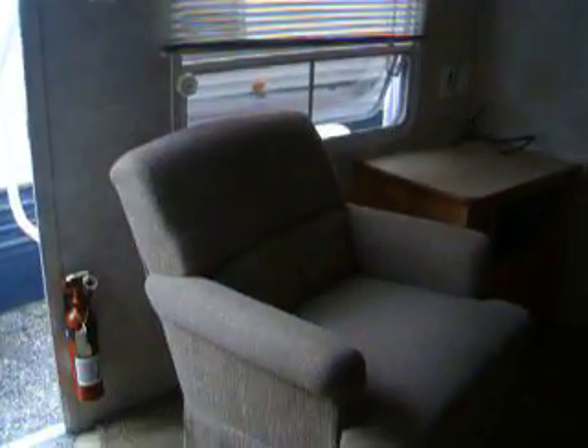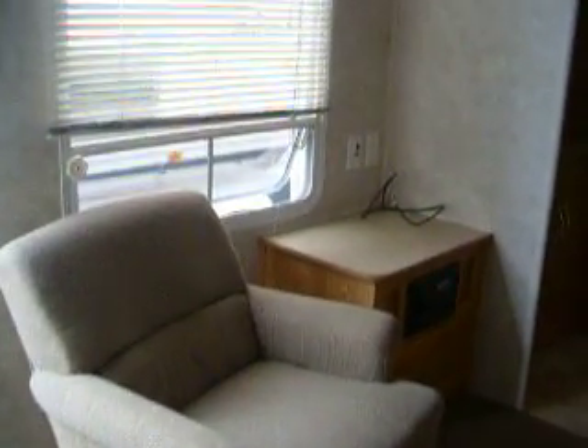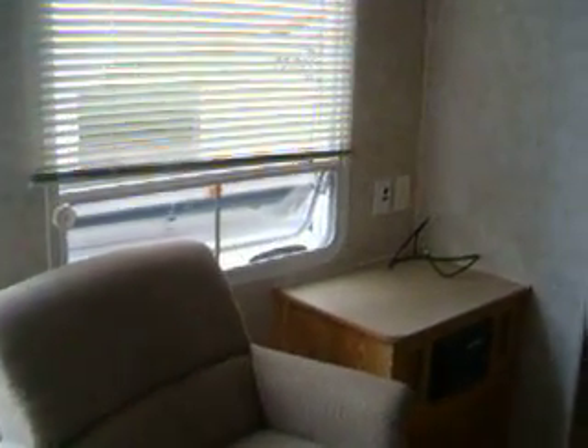Going over by the doorway, there's a swivel rocker by a picture window, and a place for your television.